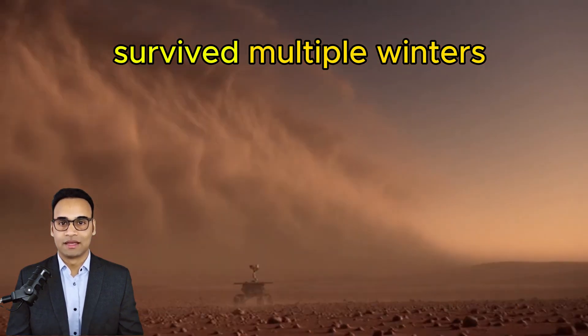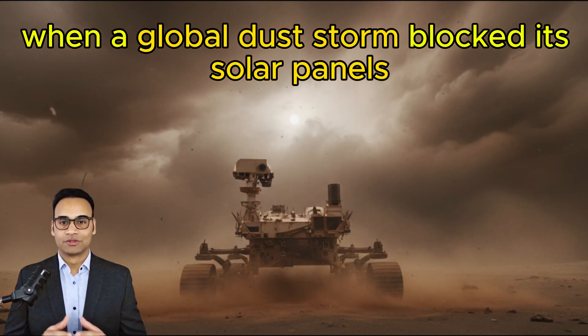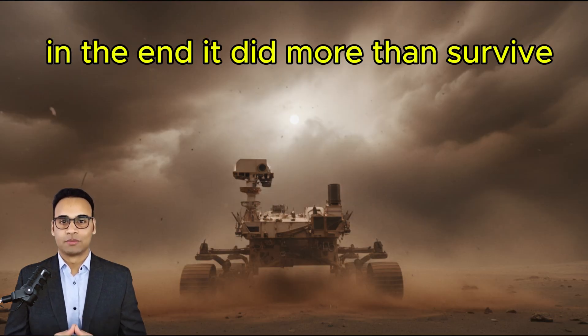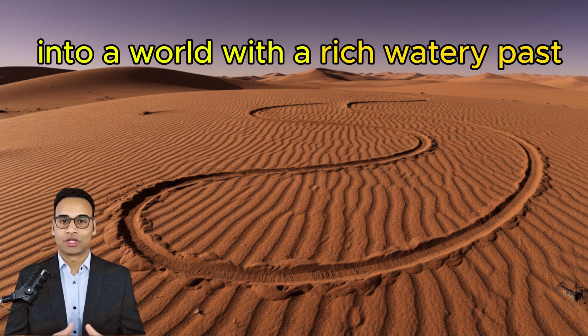Opportunity finally went silent in 2018, when a global dust storm blocked its solar panels. In the end, it did more than survive — it transformed Mars from a lifeless desert into a world with a rich, watery past.